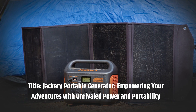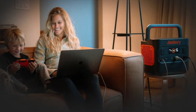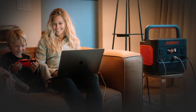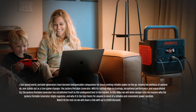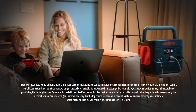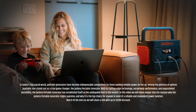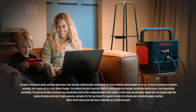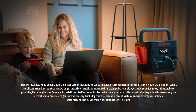Jackery Portable Generator — empowering your adventures with unrivaled power and portability. In today's fast-paced world, portable generators have become indispensable companions for those seeking reliable power on the go. Among the plethora of options available, one stands out as a true game-changer: the Jackery Portable Generator. With its cutting-edge technology, exceptional performance, and unparalleled portability, it has established itself as the undisputed best in the market. In this video we will delve deeper into the reasons why the Jackery Portable Generator reigns supreme, and why it is the top choice for anyone in need of a reliable and convenient power solution.